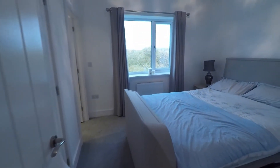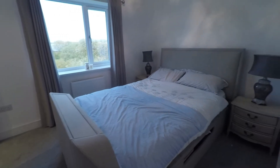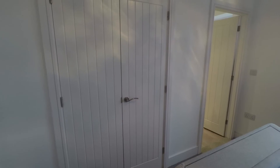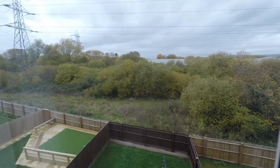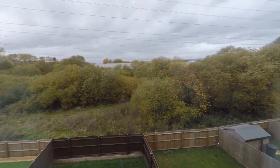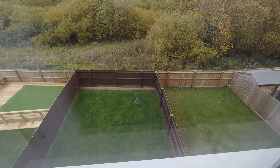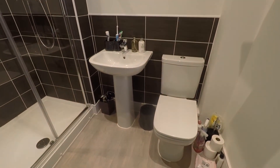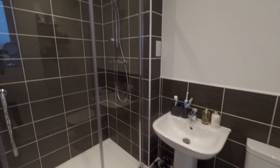Last but not least is the master bedroom — another bright, neutrally presented space. Behind the door there is a built-in wardrobe, similar to that seen in bedroom two. There are lovely large windows overlooking the rear garden, which is nice and private to the back with just trees and the good-size garden space below. The master bedroom also boasts a shower room, where you have a WC, hand basin, and a large shower enclosure.